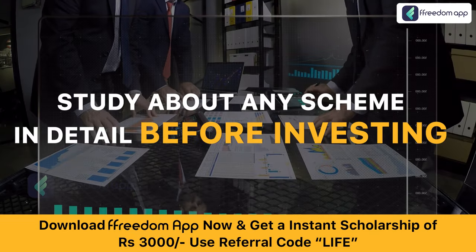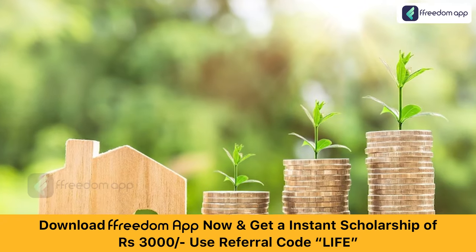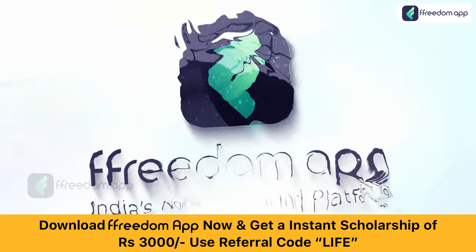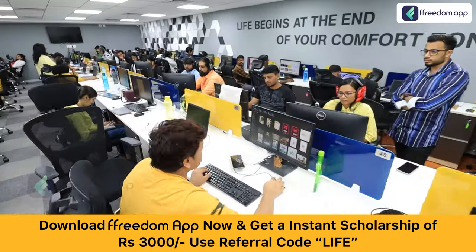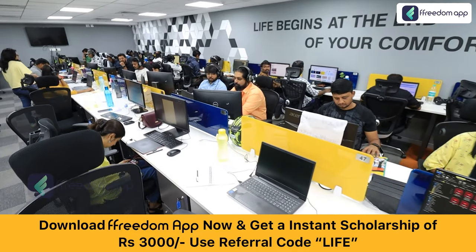But one should study about any scheme in detail before investing. And sadly, random videos on internet can mislead you. Therefore, India's number one livelihood platform, Freedom App, brings you a course on post office monthly income scheme, which is designed by our research team to give you detailed information about this scheme.